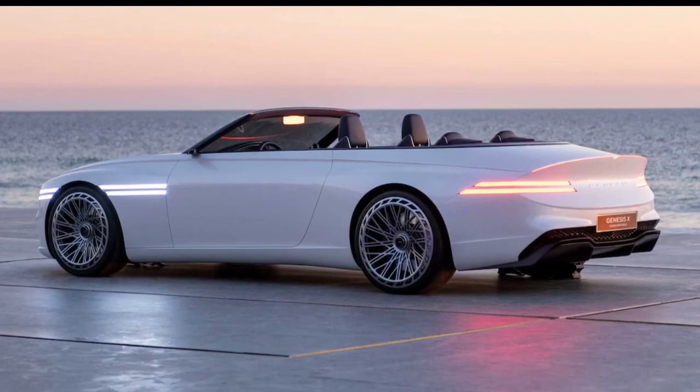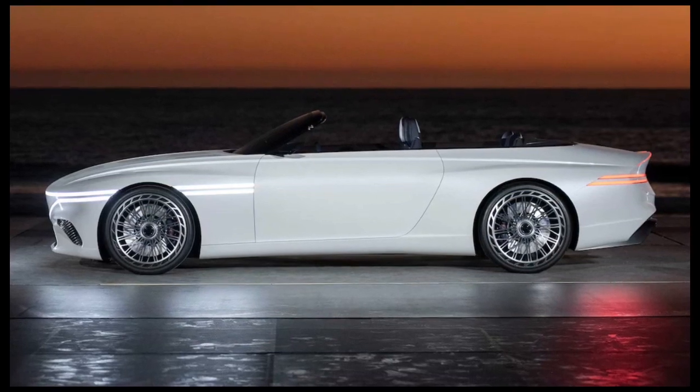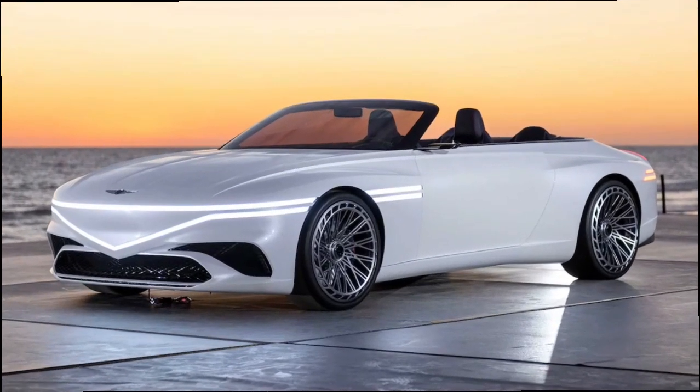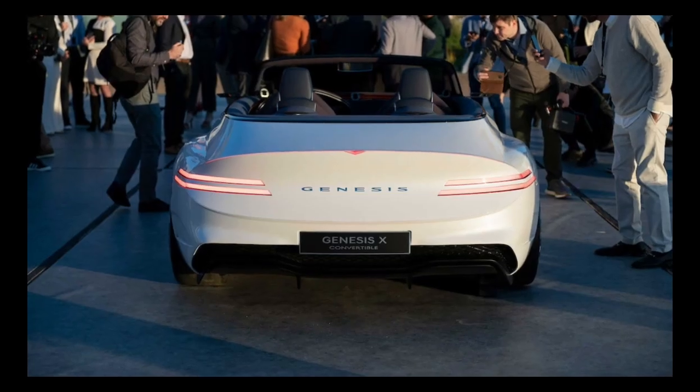That's too bad, because the X Convertible looks ready to drive. We don't care what you do, Genesis — put in a golf cart motor and a couple of 12-volt car batteries, give it an EPA-rated range of 5 miles. We just want to roll in this gorgeous convertible.